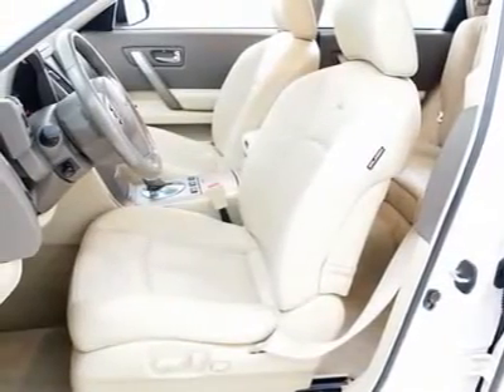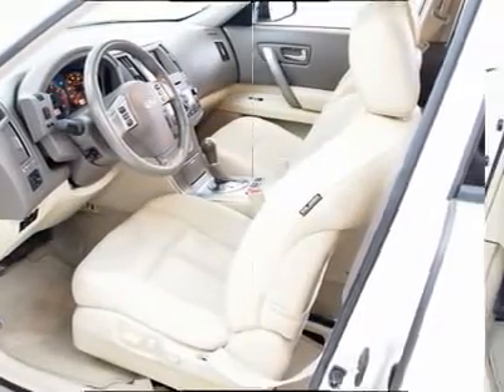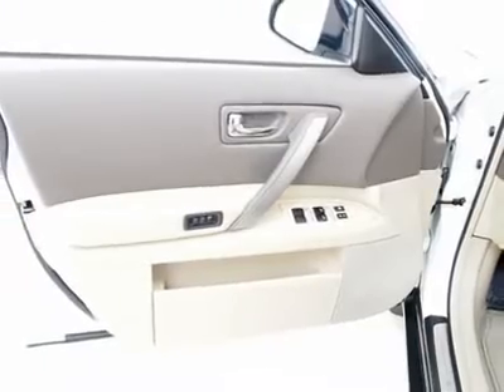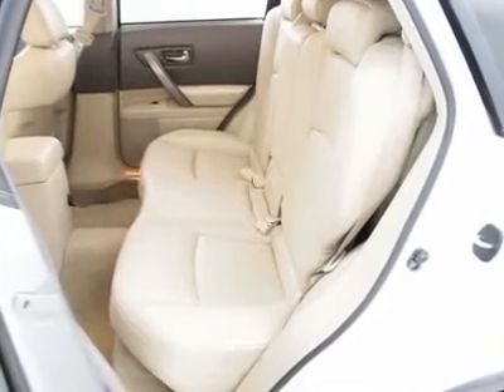Having gone through our rigorous 120-point ASE certified service inspection and our premium high-quality care maintenance program, you can be sure to find this vehicle in excellent condition both inside and out.